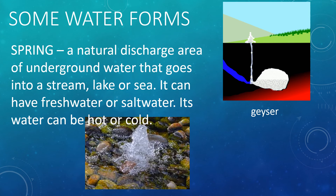Another water form is a spring. A spring is a natural discharge area of underground water that goes into a stream, lake, or sea. It can have fresh water or salt water. Depending on its location, the water in it can be hot or cold. A geyser is a type of spring that spews out its water in a fountain-like way, and the water it releases is boiling hot.